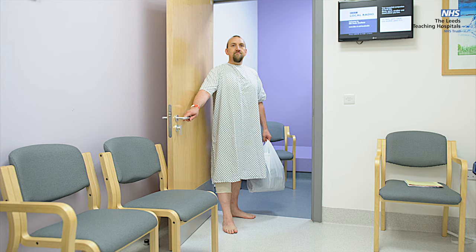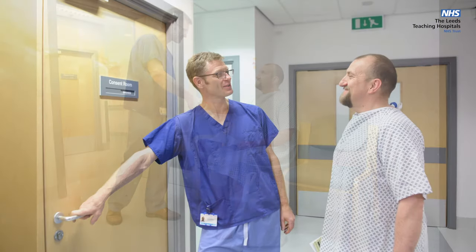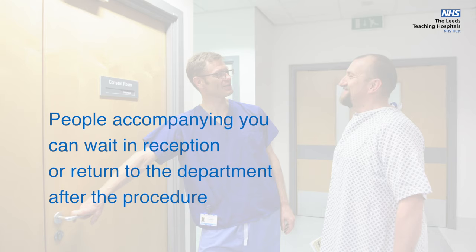It is advisable to bring some reading material with you as occasionally unexpected delays can occur. A member of the endoscopy team will keep you informed about any delays. Once you move from reception into the Sub-Wait or Procedure Room, the people accompanying you can either wait in reception or leave the department and return later to collect you after the procedure.